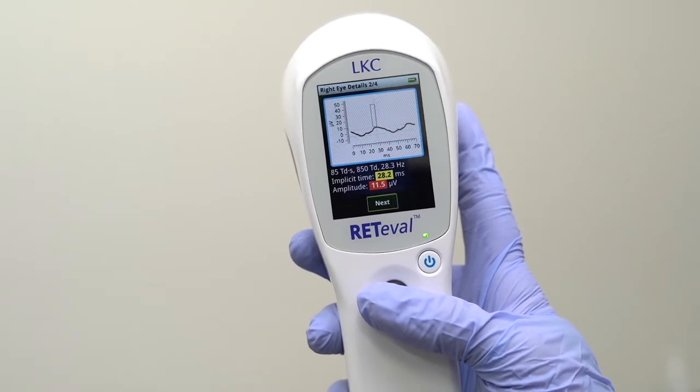Electroretinography used to be too expensive, too complicated, and too invasive for most patients. Reteval has been a game changer. The Reteval handheld device has changed my practice with easy and affordable access to functional vision testing. Now I'm getting the total picture I need to make the best clinical decisions for my patients.